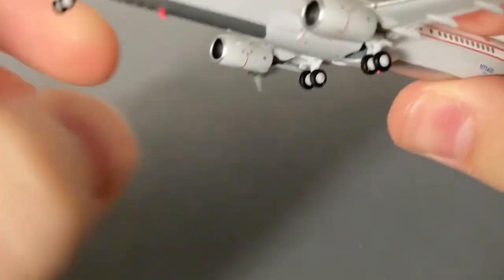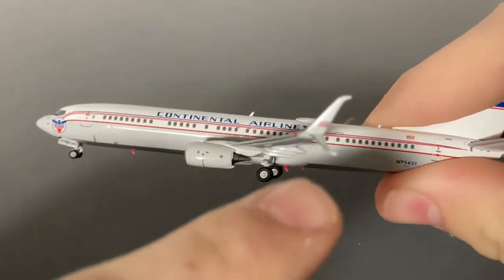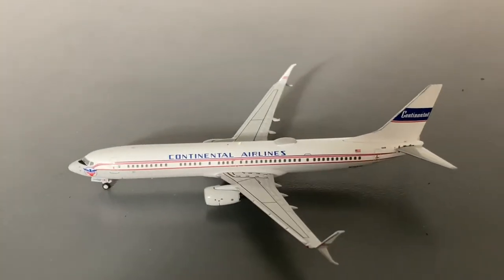Unlike Gemini Jets, the wings on the aircraft are level, and you can see the high-quality fan blades in the engine. On the winglets, there is also that same stripe design. That concludes the details segment for this model.